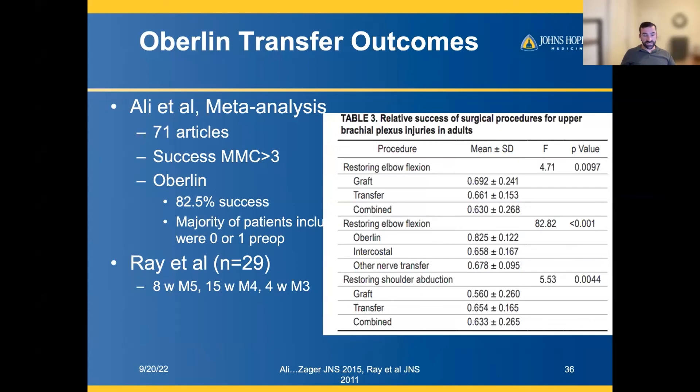Looking at meta-analyses and review articles, the Oberlin nerve transfer is one of the workhorse nerve transfers because it is so reliable and so successful in restoring function — at least anti-gravity strength and often even more — in terms of elbow flexion.